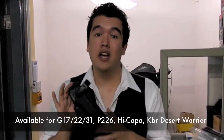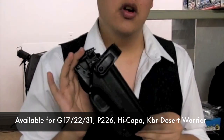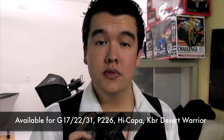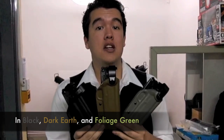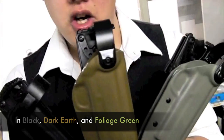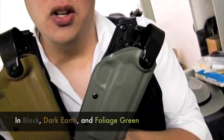Other versions come with a more traditional ASR-style rigid belt loop. We stock these in four different model versions: one for the G17, one for the SIG 226R, one for the Hi-Capper, and one for the Kimber Desert Warrior. We carry them in three different colours: bodacious black, delicious Dark Earth, and Fulgent Foliage Green.